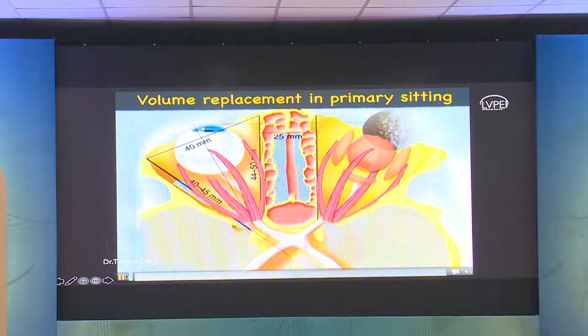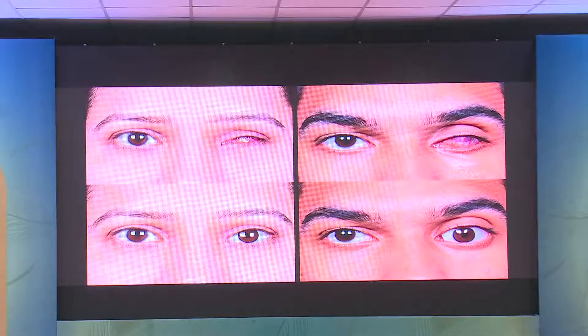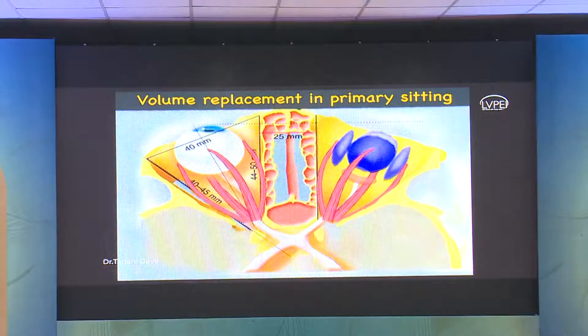We replace volume in the primary sitting for patients who have trauma to the eye where vision is not salvageable. You consider surgery where you place an implant which gives back the volume and then give the patient a prosthetic eye. This works best when you do it in the primary sitting. As you see in the lady on your left who has an excellent outcome — she had a road traffic accident with an open globe injury where a good-sized implant was placed in the primary sitting.